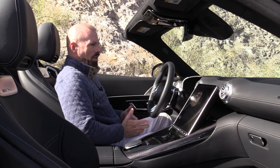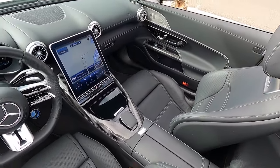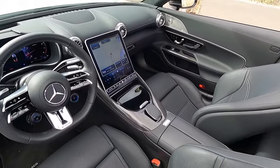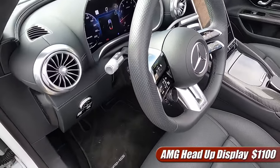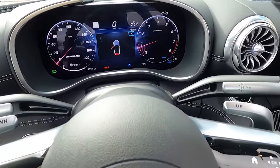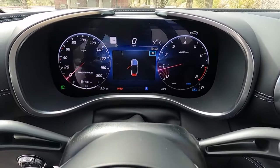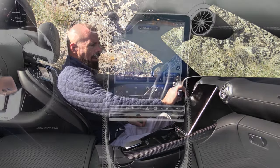The interior of the SL 43 is a place that has really fulfilled my expectations of the Mercedes-Benz brand. There's a level of quality here that is really hard to describe — you have to sit in it, touch it, and feel it. It's got a sense of occasion as well. When you look around, you see a lot of retro design touches like the turbine vents on the dash.